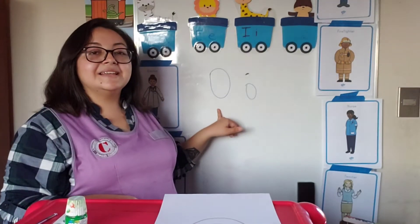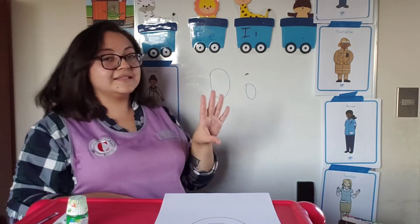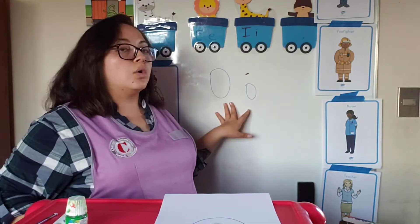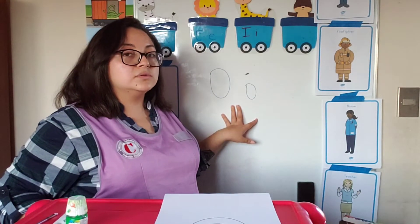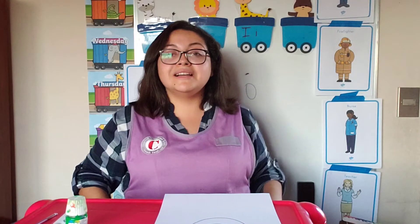This is letter O, or vowel O. This is our fourth vowel, and you can say O-O-O. This is called O but it makes the sound O-O. Can you all say O-O? O-O-O! You know it already!